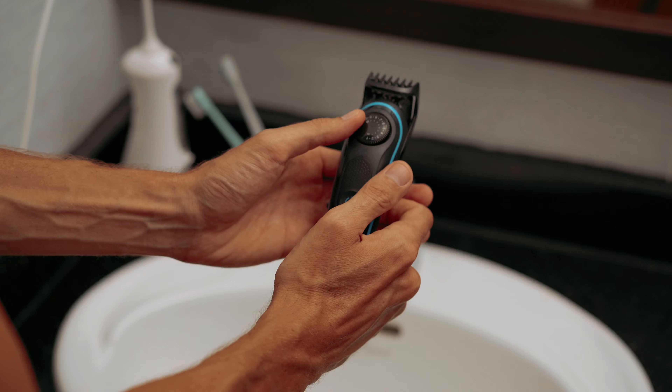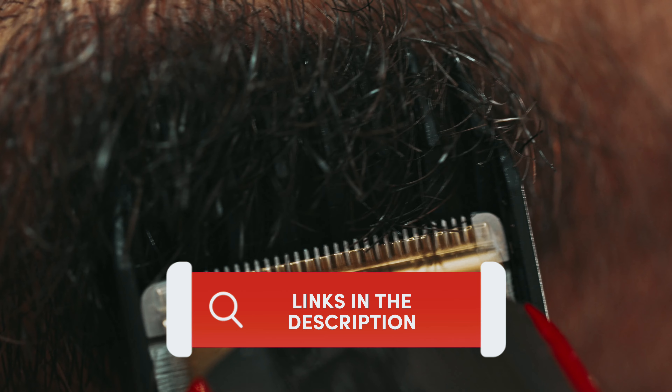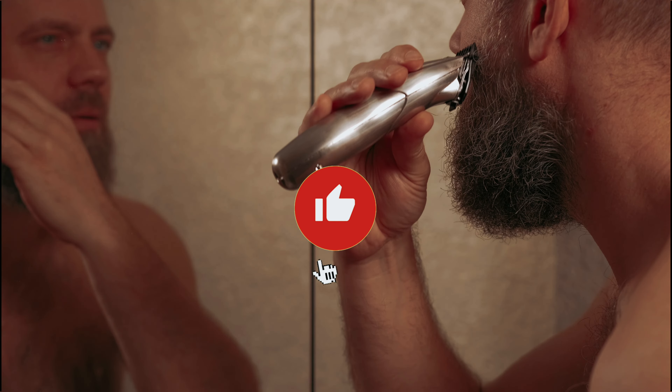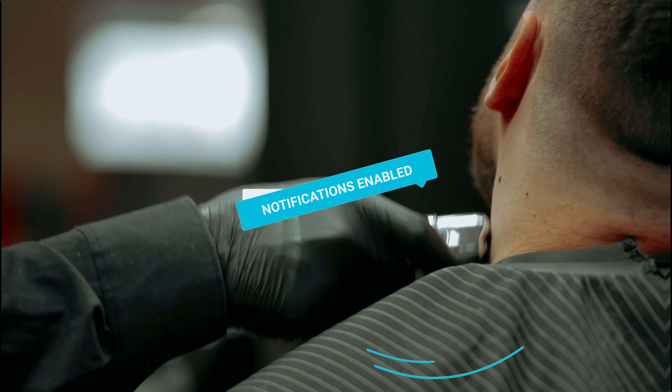So sit back, relax, and let's trim our way to beard perfection. If you want to see the price and find out more information about these products, you can check out the links in the description below. And make sure you like the video, subscribe to our channel, and hit the bell icon for future updates. Without further ado, let's get started with the list.